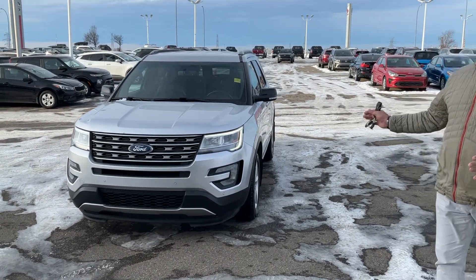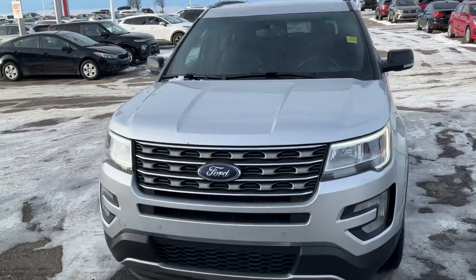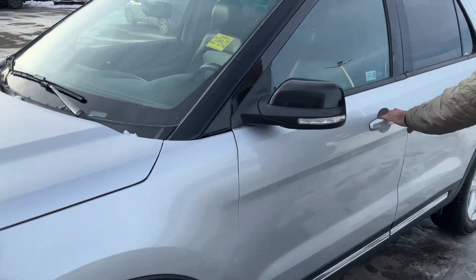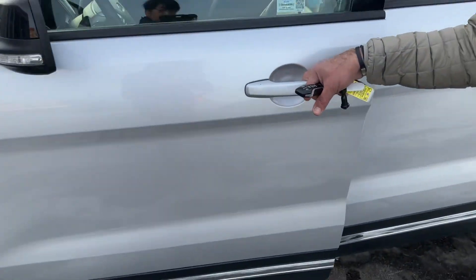Here it is — the 2016 Ford Explorer XM3. Look at the front sensors as well. It has keyless entry too.